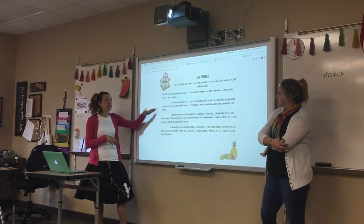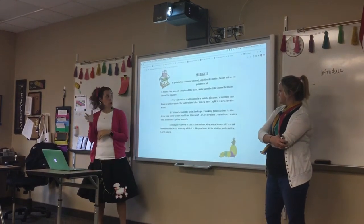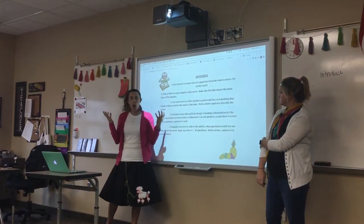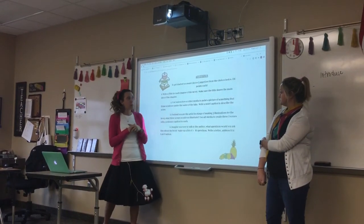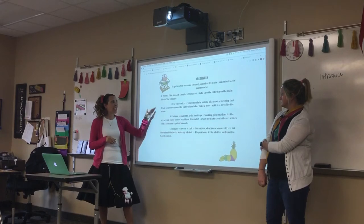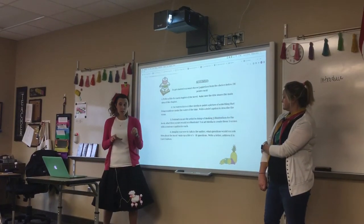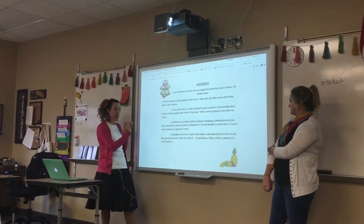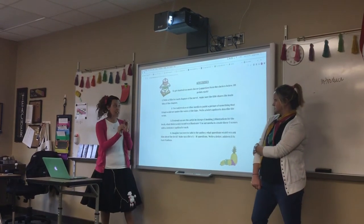The second choice is to use your own watercolors or other art media to paint a picture of something that Brian would see under the water of the lake. You can paint any picture you would like, and then you need to write a brief caption to describe that scene.